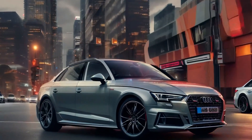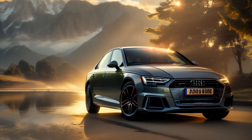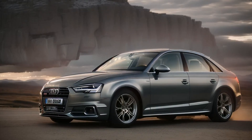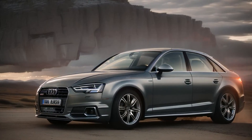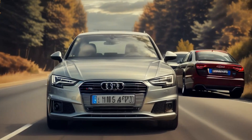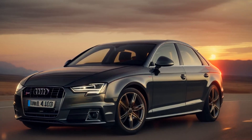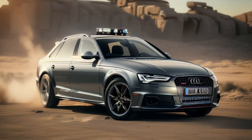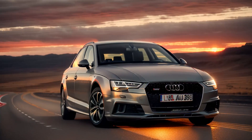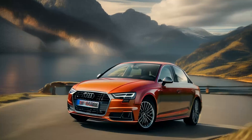Exterior design. The Audi A4's design is a testament to the brand's philosophy of understated elegance and timeless appeal. It carries the latest iteration of Audi's single-frame grille, which dominates the front fascia. The grille is wide and bold, flanked by sharp LED headlights that give the A4 an aggressive yet sophisticated look. Optional matrix LED headlights with dynamic turn signals further enhance the modern aesthetic. The A4's side profile is clean and sculpted, with subtle lines that add to its aerodynamic profile. The rear features sleek LED taillights with a horizontal design that emphasizes the car's width and stability.